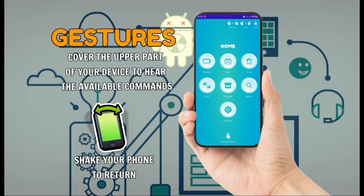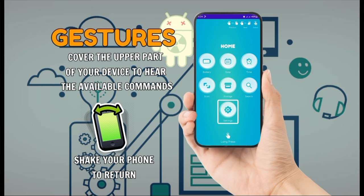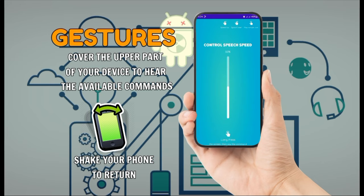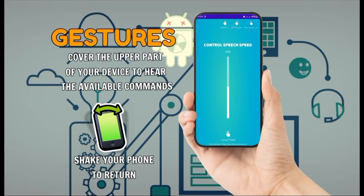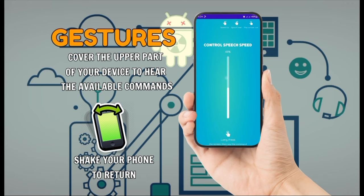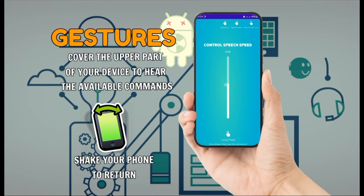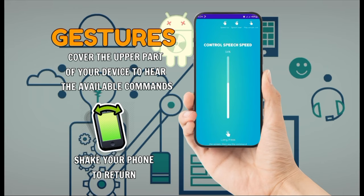You're now on the home section. Battery, Date, Time, Scan, Storage, Search, Settings. You're now on the settings section. Swipe up to increase, swipe down to decrease, and single tap to hear speech rate. Cover the upper part of your device to hear available commands. Long press the screen to prompt voice command. Speech rate is adjustable: 47, 48, 49, 50, 51, 52 percent. The quick brown fox jumps on a lazy dog. 55, 56 percent.